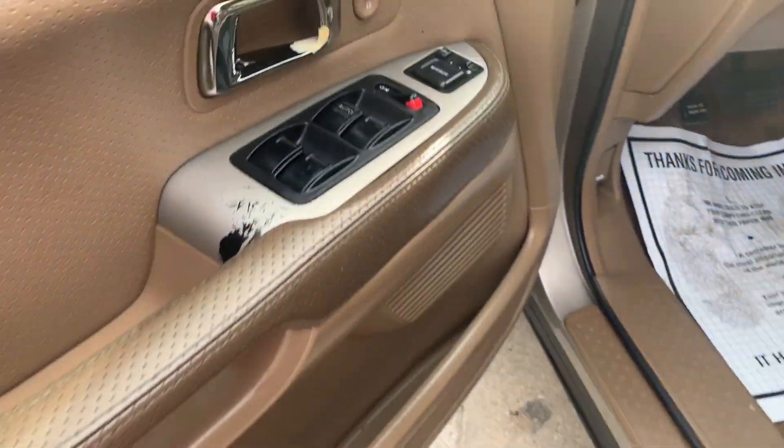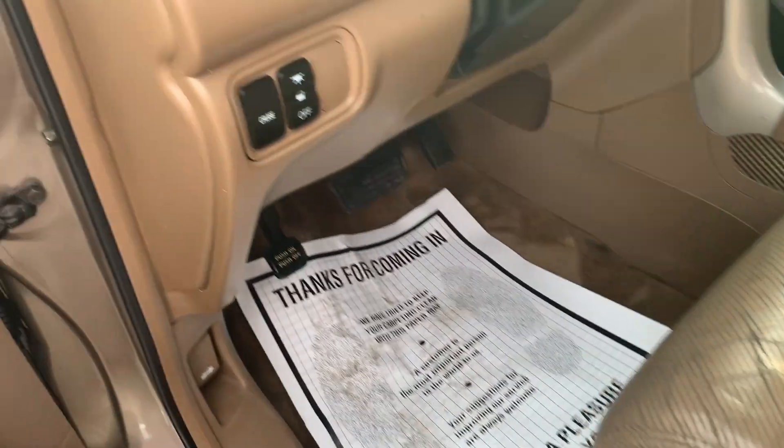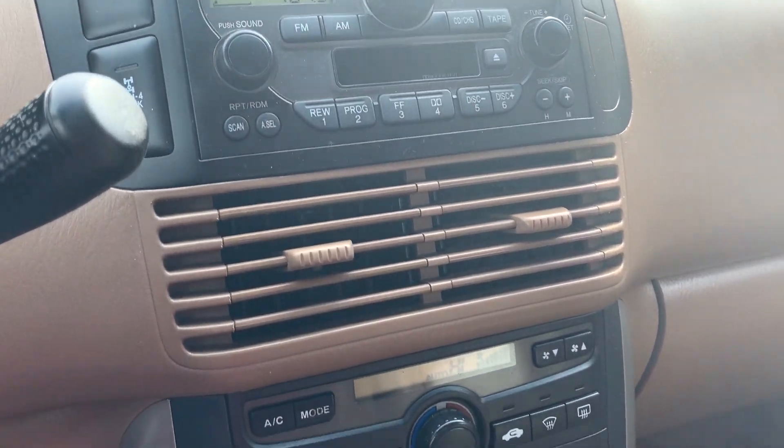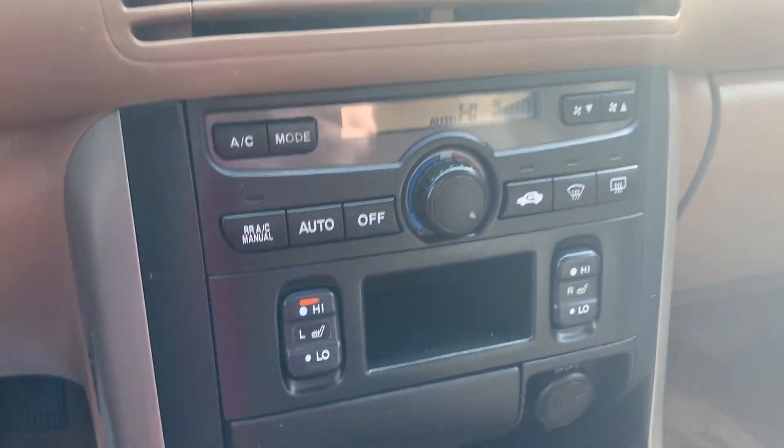Power locks, windows, and mirrors. Power driver seats. Only 126,000 miles with the 6-disc CD player. AM/FM stereo. Power port.